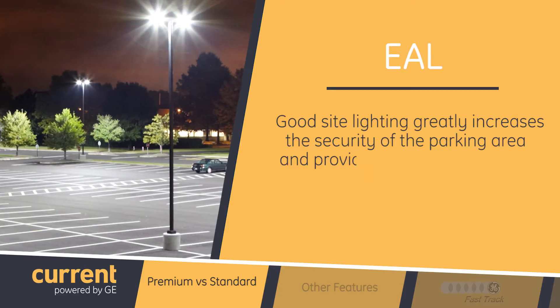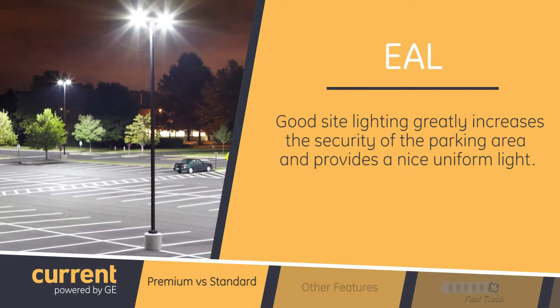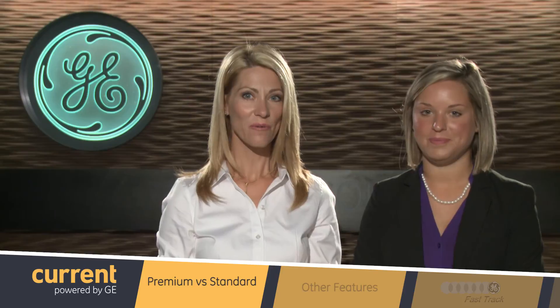Good site lighting, like that provided in the EAL product series, greatly increases the security of parking areas and provides a nice uniform appearance of the light, making your store shine. I can see that within these application photos — they look fantastic.